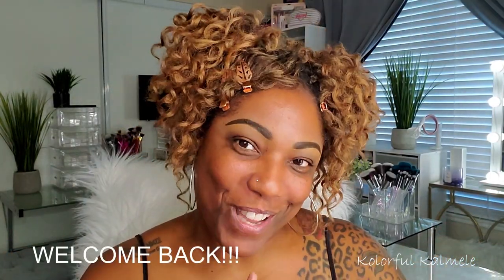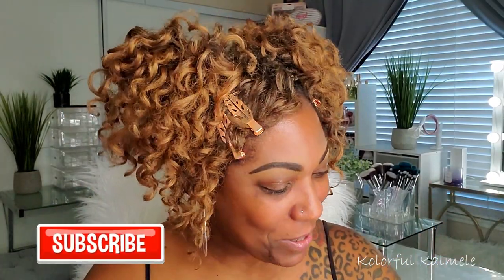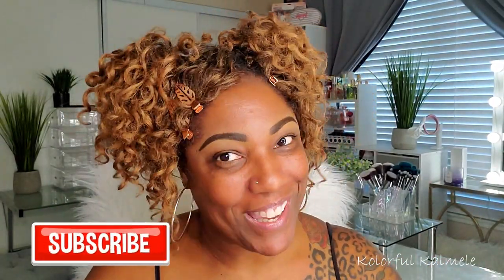Hi you guys, welcome back! Today's video should be fun, interesting, exciting, and scary all at the same time — because I am doing another palette bingo. This is only my second palette bingo. My first one I did with my girl Lynette from London Makeup Artistry. If you haven't checked that out, I will link it above. A lot of fun — it was scary, but I had a lot of fun.